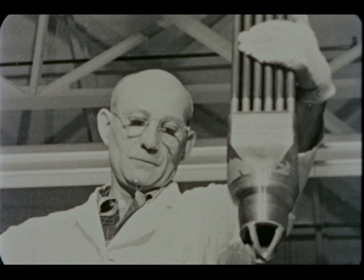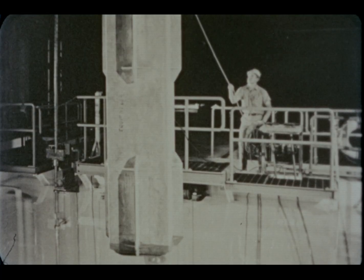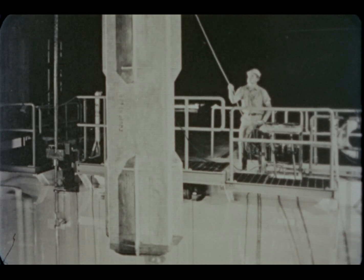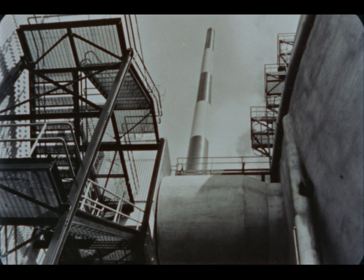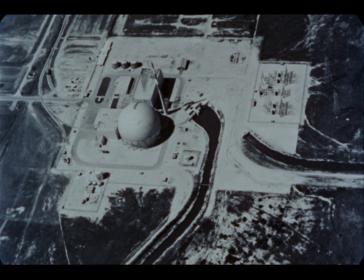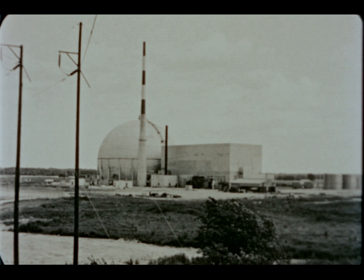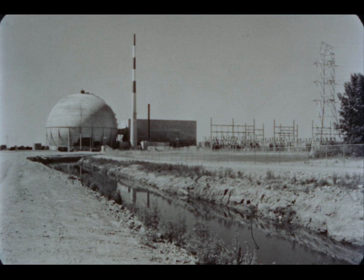Average fuel exposure in Dresden fuel cycle one was 5,000 megawatt days per ton. Maximum exposure of the bundles removed was 6,400 megawatt days per ton. The disposal of radioactive waste presents no problem. Stack emission of radio gases averages 0.5 millirems per year at the point of maximum exposure, about one three-hundredths of the inescapable radiation from nature. Measurements of water samples taken up and downstream of the plant indicate no measurable increase in radioactivity due to plant operation.